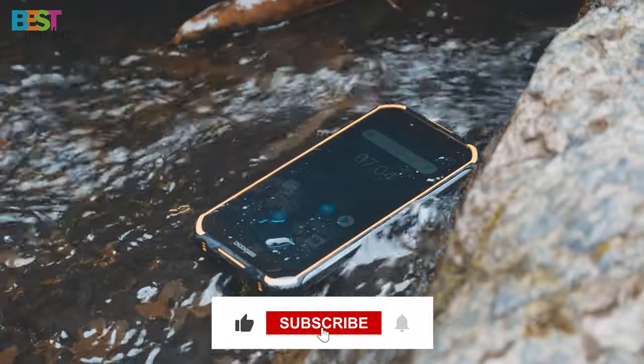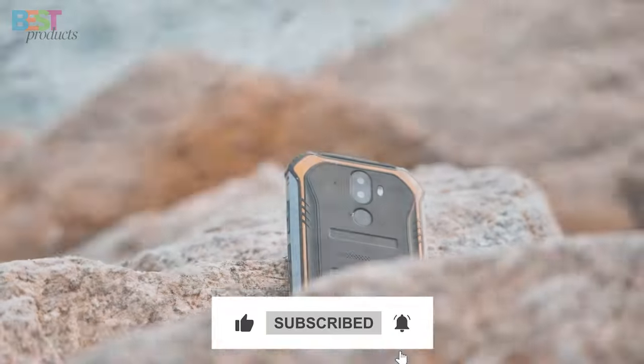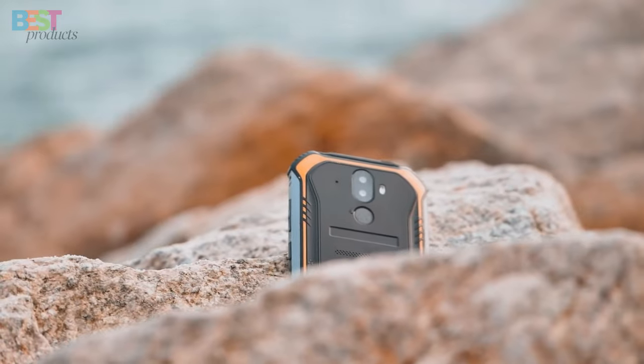And don't forget to smash that like button and subscribe for more tech content. Until next time, stay rugged and stay adventurous!